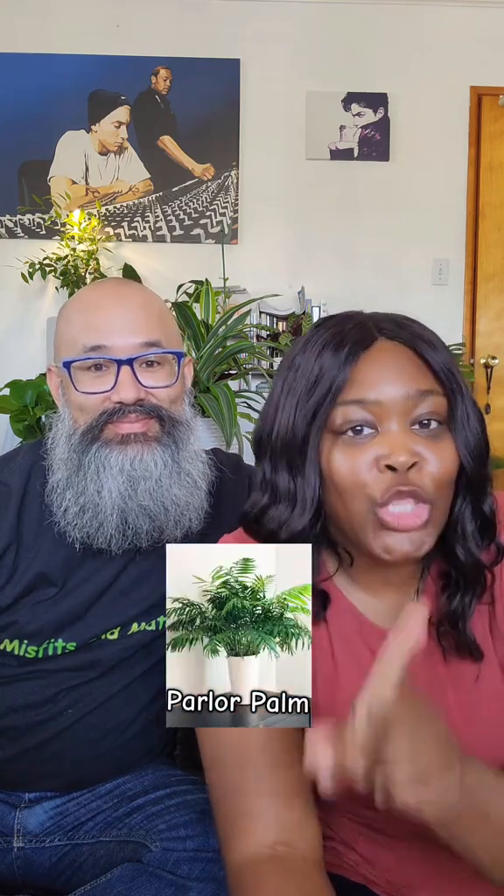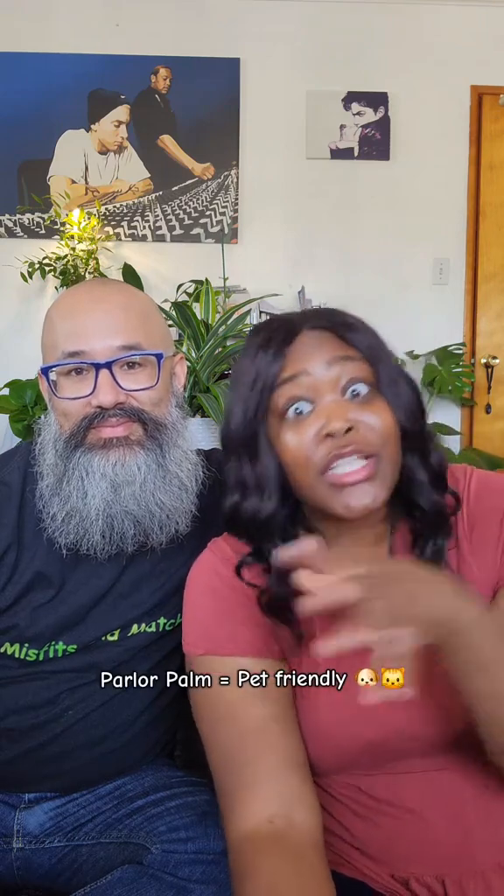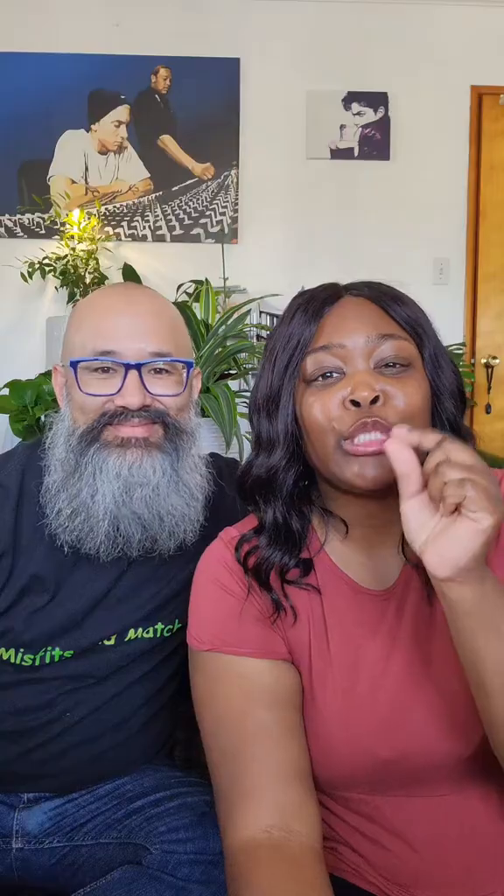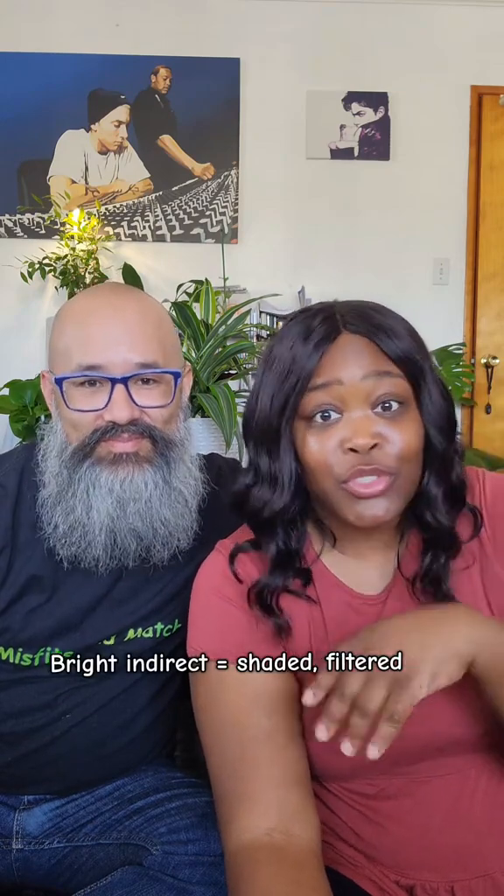The second one is a parlor palm, which is actually pet-friendly too — in case you or anybody else watching has pets. It also has air purifying properties, but this one is a little bougie, to be honest. It needs bright indirect light, meaning shaded or filtered light, not directly in the sun or directly in the window.